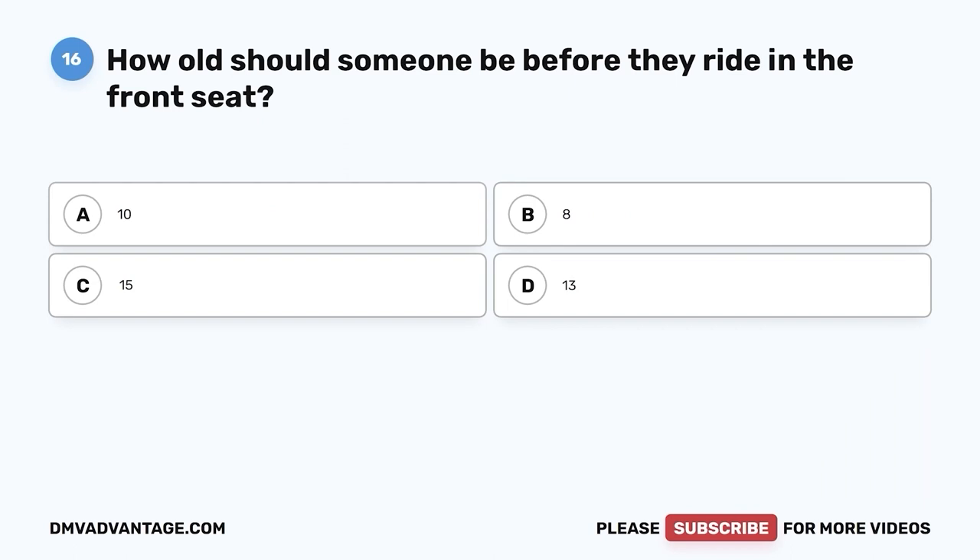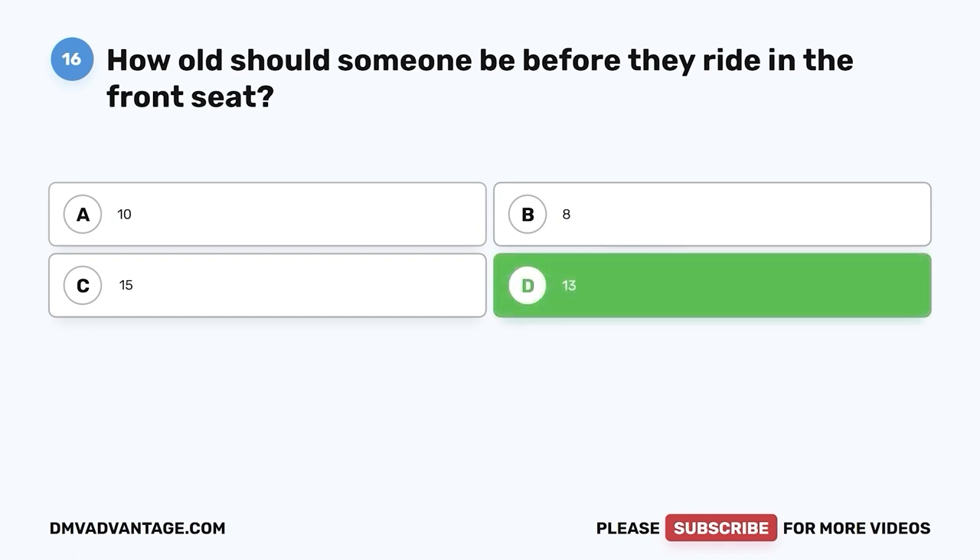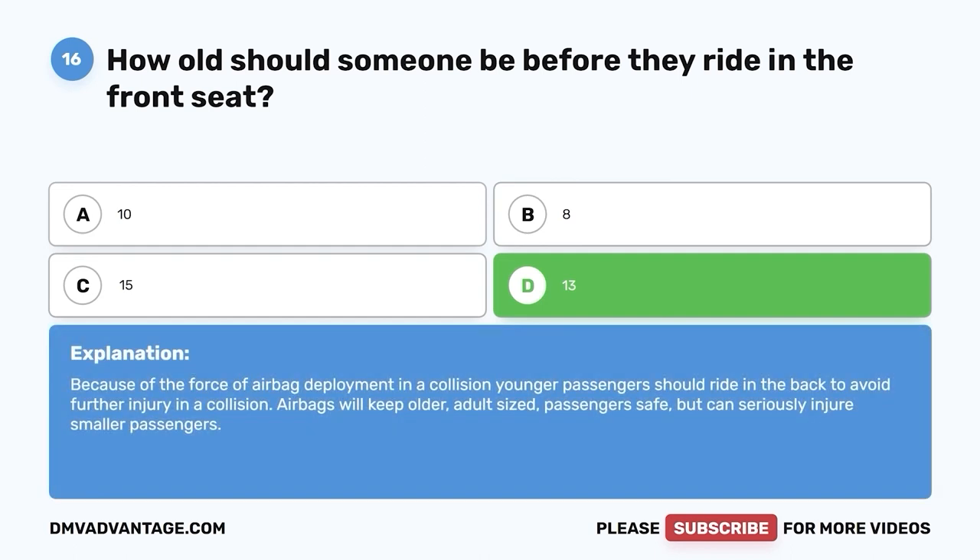Question 16. How old should someone be before they ride in the front seat? A. 10. B. 8. C. 15. D. 13. The correct answer is D, 13. Because of the force of airbag deployment in a collision, younger passengers should ride in the back to avoid further injury. Airbags will keep older, adult-sized passengers safe but can seriously injure smaller passengers.